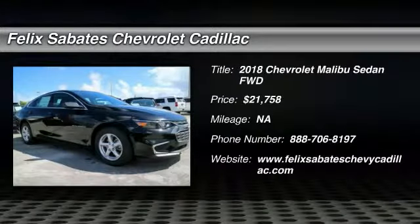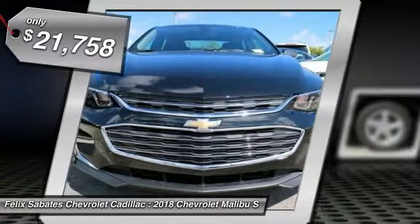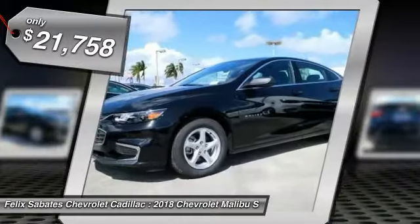Take a ride in the 2018 Malibu. A combination of performance and fuel economy, the Malibu is a great commuting car and is priced below $25,000.